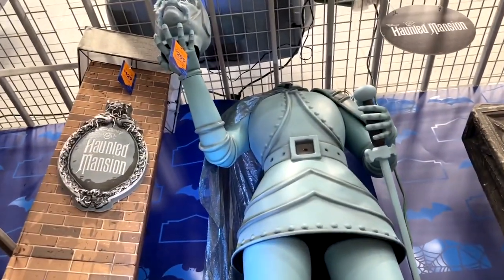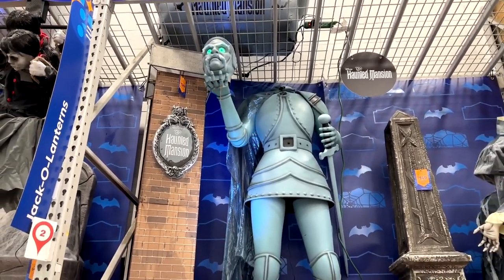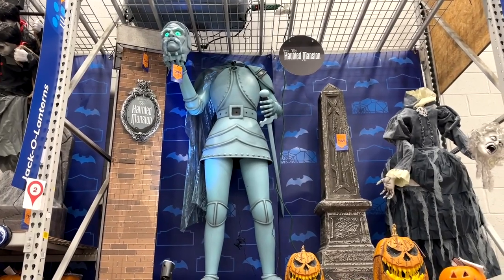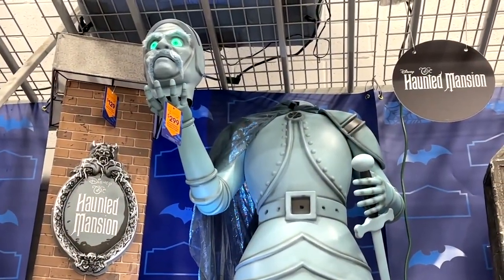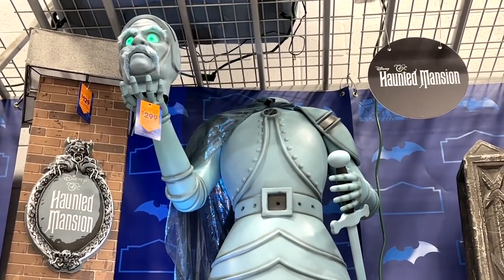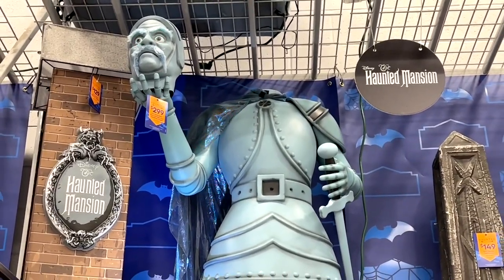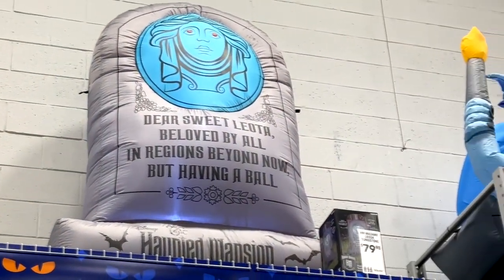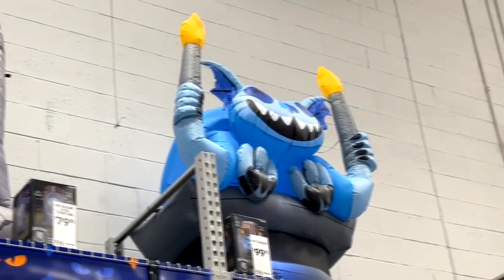This is a little animatronic Haunted Mansion character. I'm not going to play the sound because it was very, very loud in the store and those speakers are way up high. But he does sing the Grim Grinning Ghost song from the Haunted Mansion ride. I love that column right there that's got the Haunted Mansion sign on it. Another cool addition. They also brought back these giant inflatables of Madame Leota that says phrases from the ride, as well as one of the gargoyles.